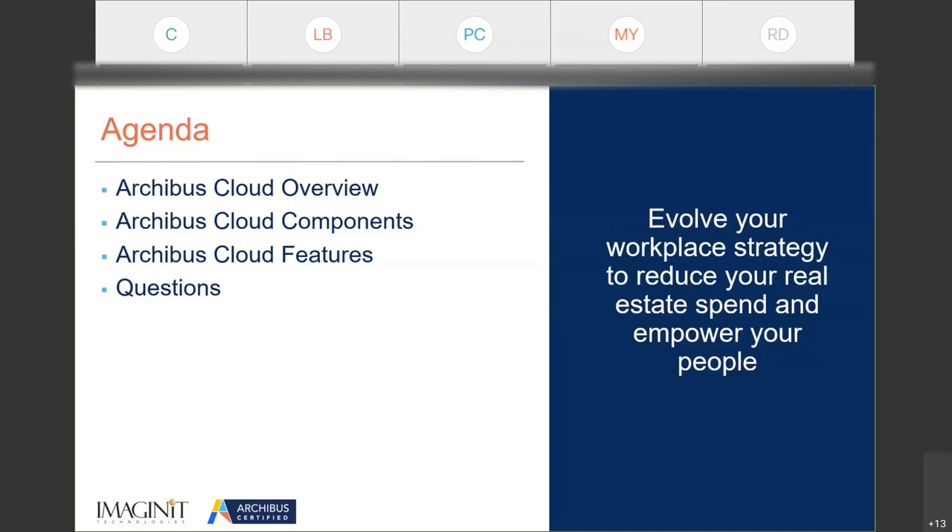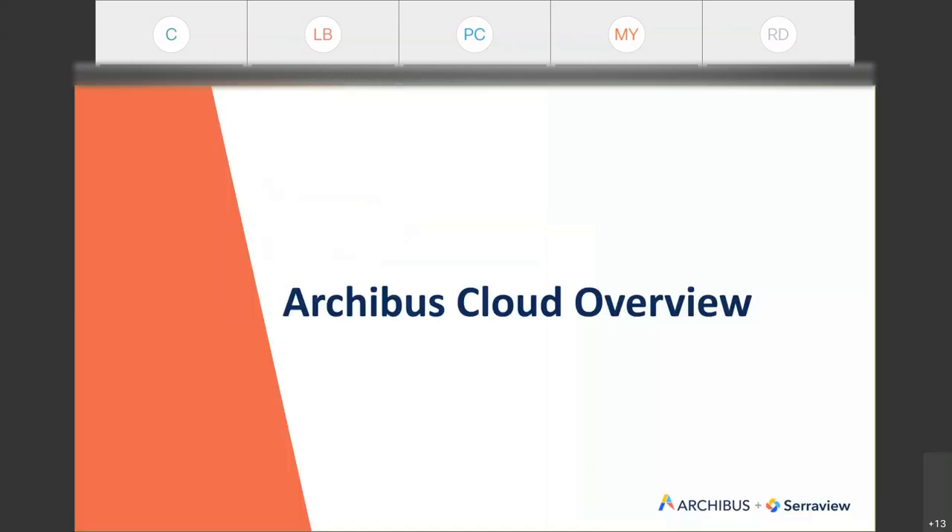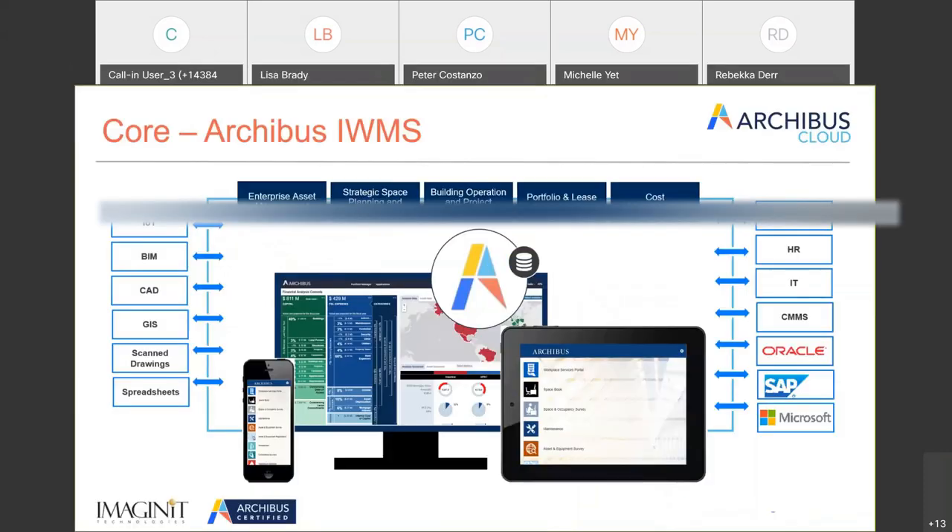As we talk about Archibus Cloud, we've seen all sorts of different acronyms in the FM space — CAFM, TIFFM, CMMS, IWMS — but things continue to move forward. Archibus is one of the best-of-breed IWMS products in the marketplace, with incredible depth and breadth. One of the drawbacks to having tremendous depth and breadth is things get complicated, and systems get complicated over time.